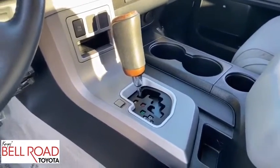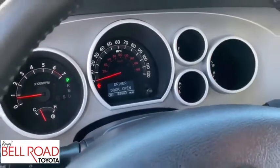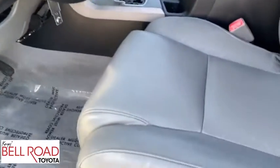This vehicle is Carfax certified one owner and qualifies for the Carfax buy-back guarantee. Take this vehicle for a spin and see why so many shoppers are now proud owners.